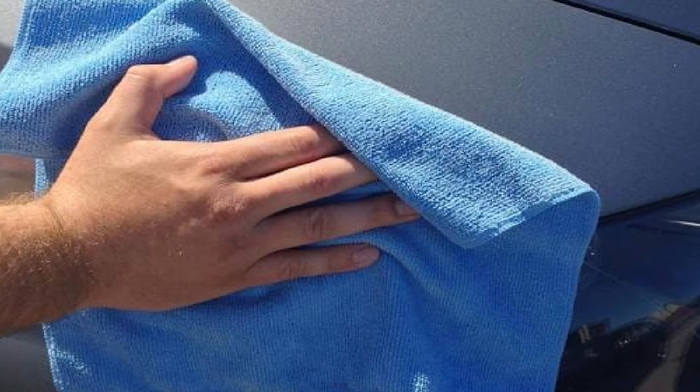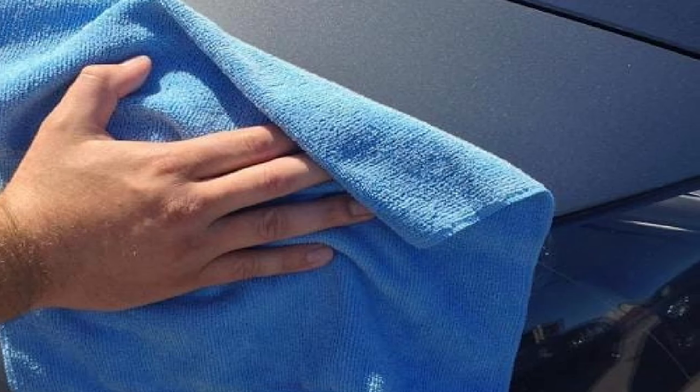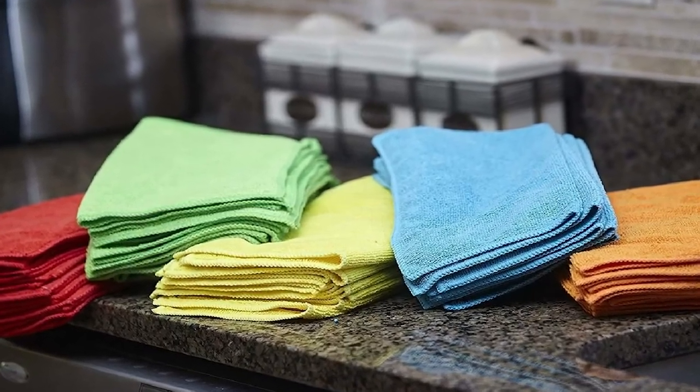It can be washed and used many times over. It dries faster compared to other towels, which makes it usable several times daily.